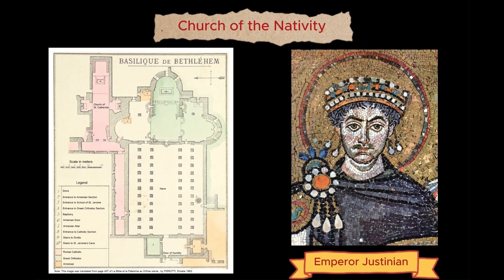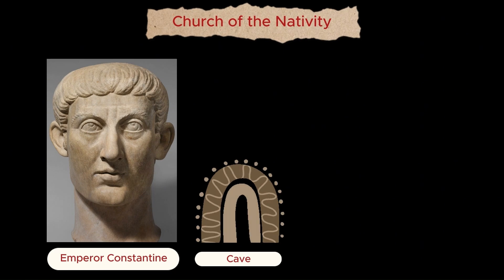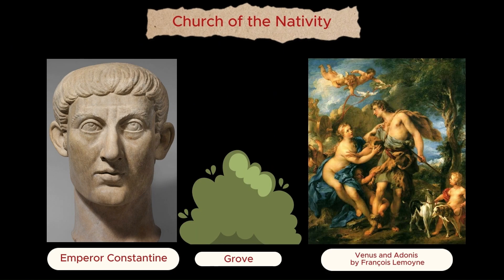Today's Basilica, the oldest complete church in the Christian world, was built by Emperor Justinian in the 6th century. It replaced the original Church of Constantine the Great, constructed over the cave venerated as Christ's birthplace and dedicated in 339 A.D. Before Constantine, the Romans attempted to erase the memory of the cave by planting a grove dedicated to the pagan god Adonis and establishing his cult there.